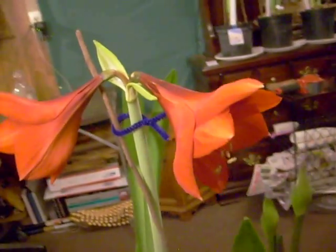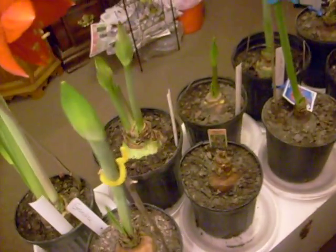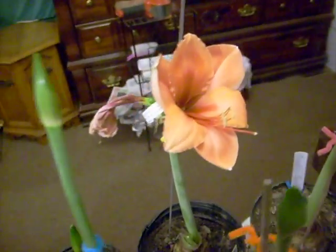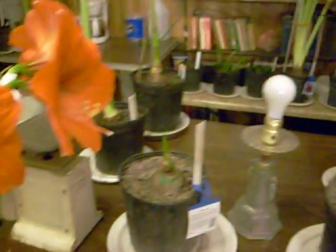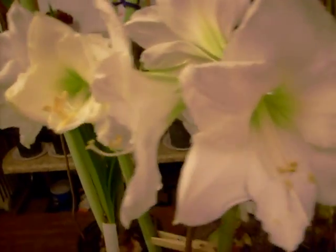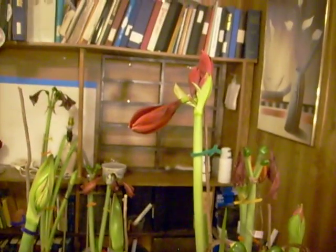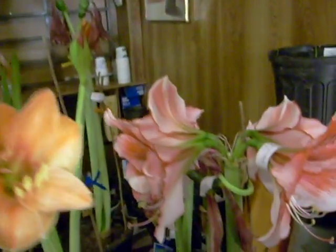They don't photograph real well unless they're outside. More flower escapes popping up. A beautiful Rolona. Charisma. And again, the back side of orange sovereign. Here's Christmas gift. Exotica. Red pearls about to swing open today. Charisma.